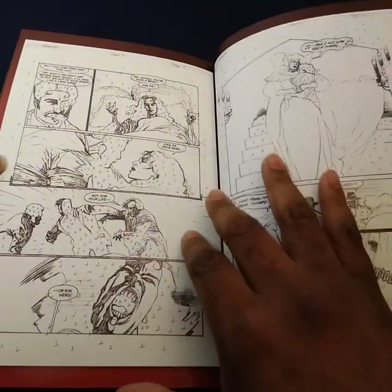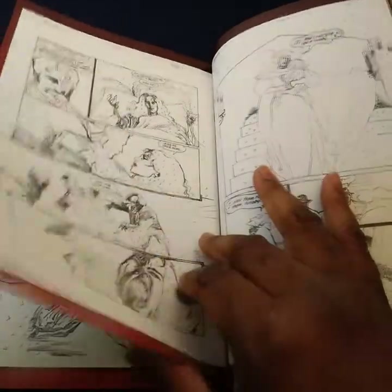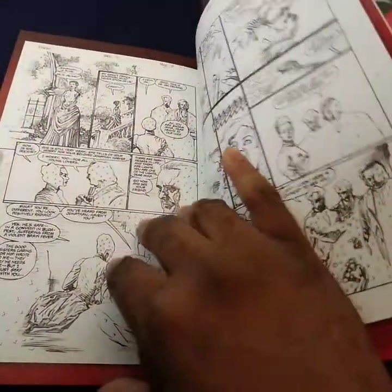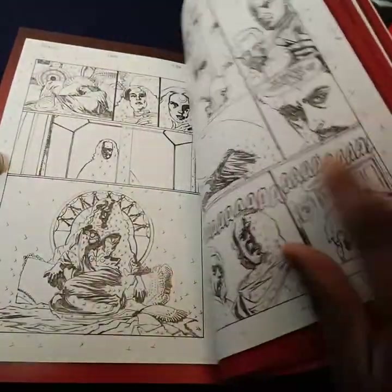Got some panels here, some stuff that they wanted to do or have done. It's really cool — some little extras and some stuff in the back.